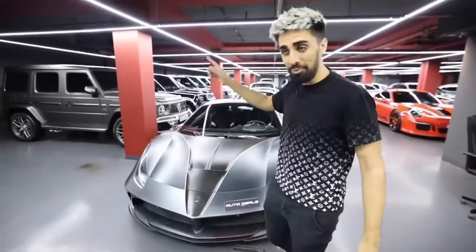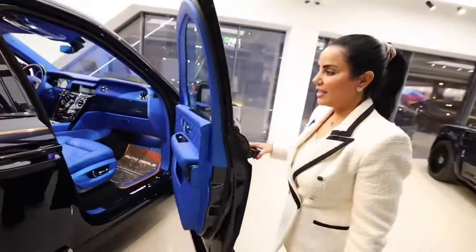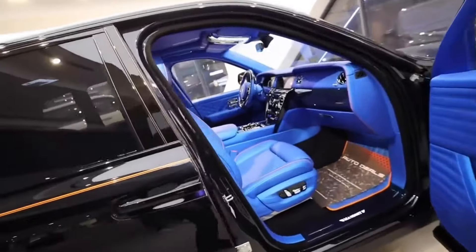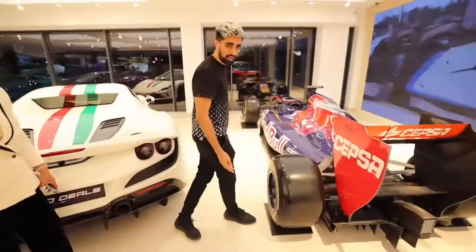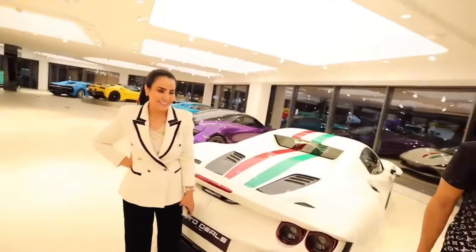Only one of these in the entire world. This is a real-life car elevator. I'm going to the most exclusive car showroom in Dubai — it's actually run by a lady.